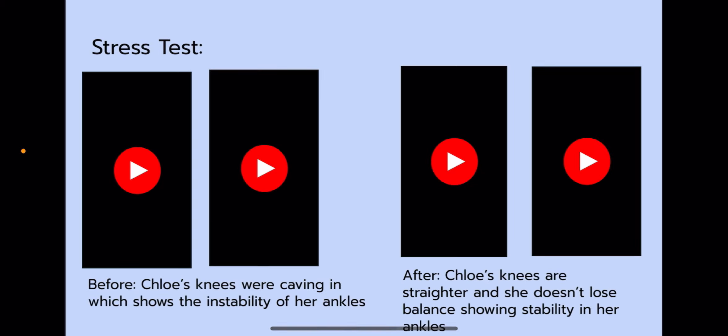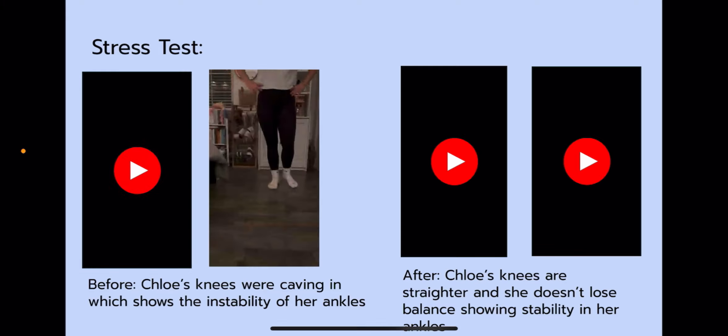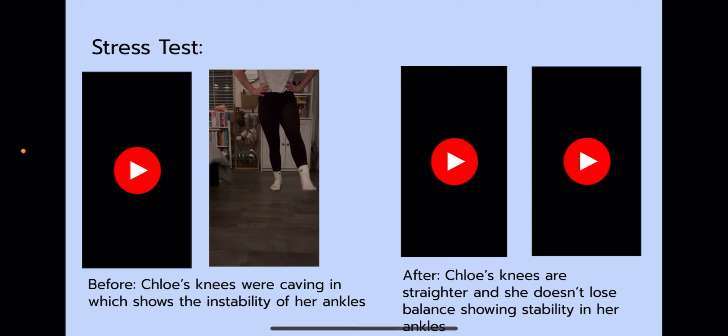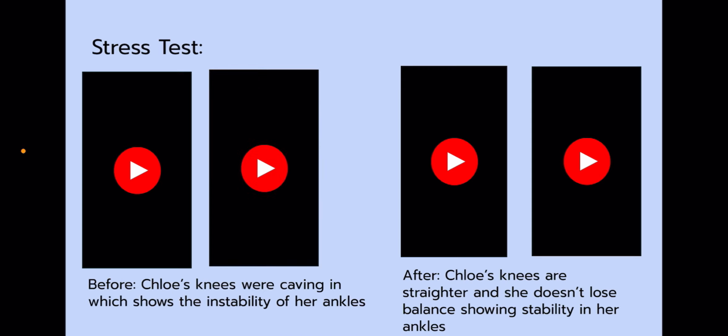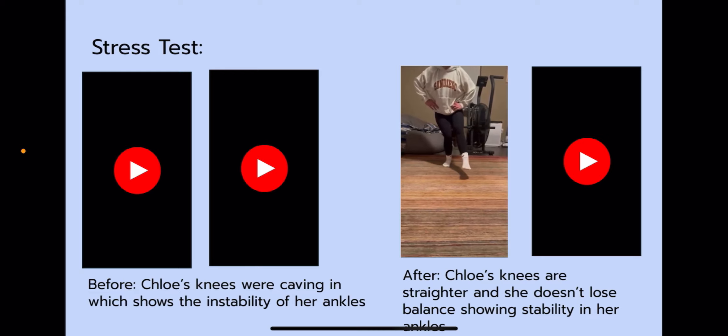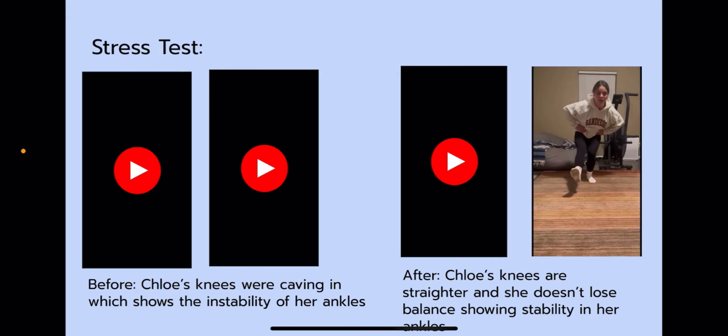My next test was the stress test. Before the program, Chloe's knees were caving in, as you can tell when she goes down for a pistol squat, showing the instability of her ankles. After this program was implemented, Chloe's knees are a lot straighter and she doesn't lose balance when going down for a pistol squat, showing the stability in her ankles after the program.